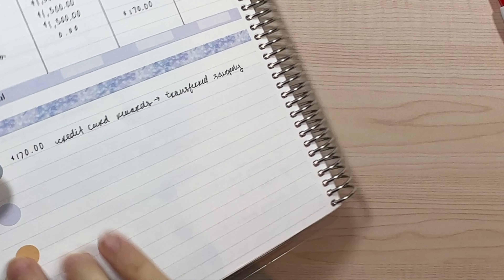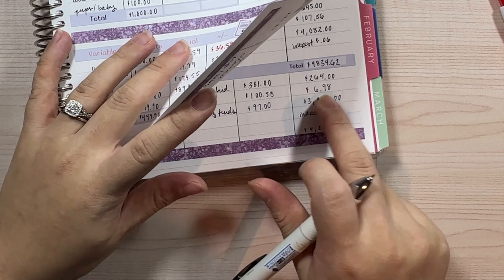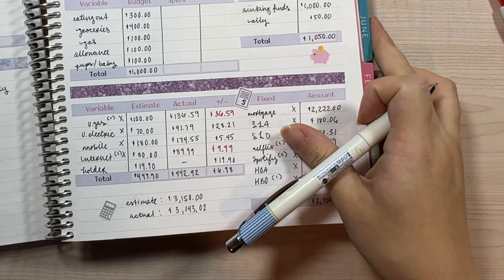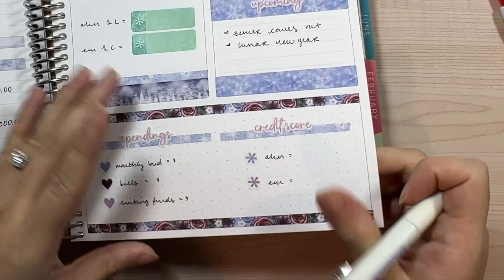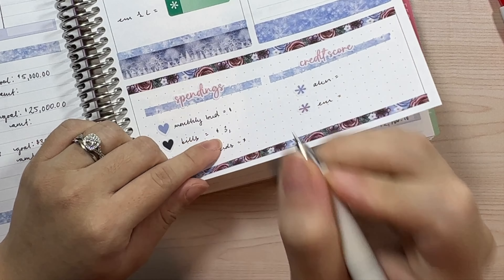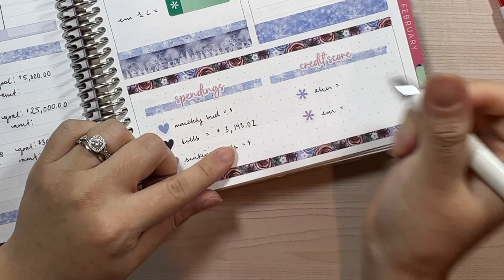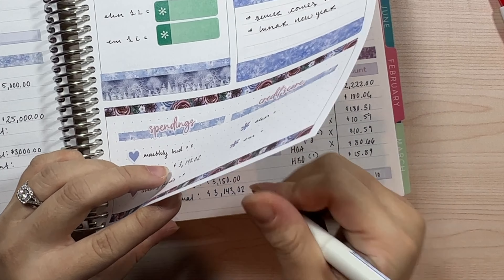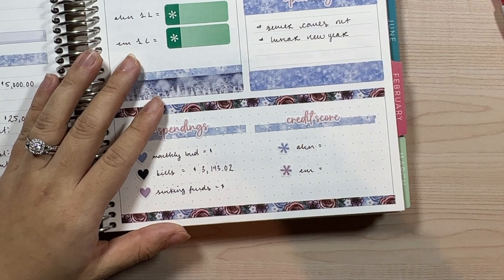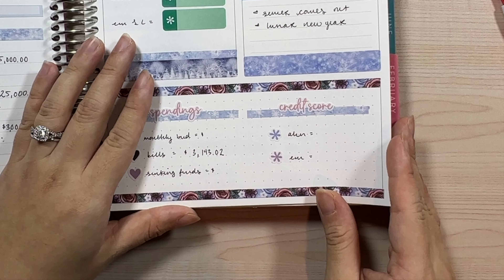At least we're still under budget overall, and that number matches our leftover for bills — which is fantastic. I'm going to write that in. For spendings, I haven't been filling this out very well. Last year my budgeting was honestly a mess — I kept forgetting about it and kept taking breaks from planning in general because my pregnancy was a little rough.